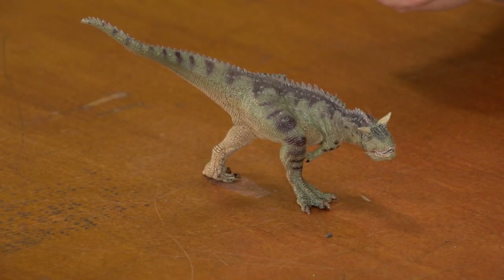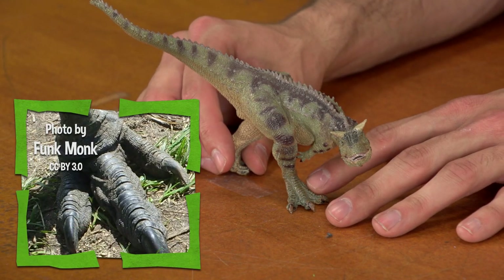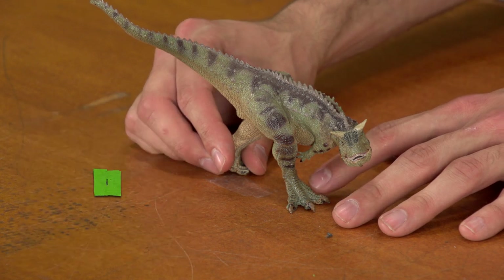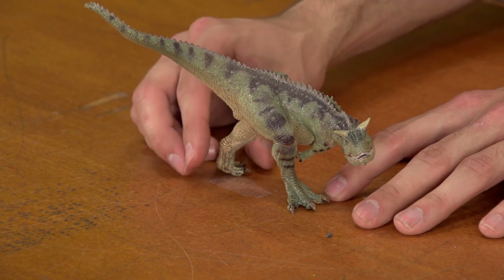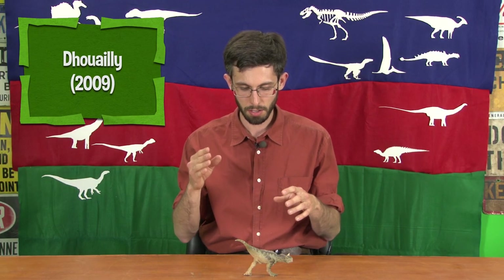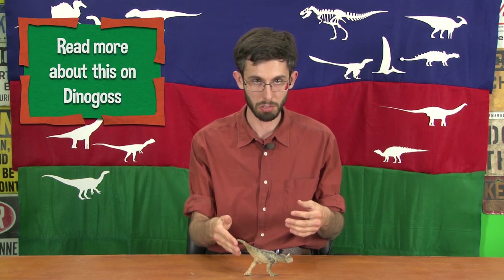A final note on integument: this toy has what you see in a lot of theropods, which is bird-like scoots on the foot. There actually isn't much evidence for those showing up outside of birds, because developmentally those scoots are suppressed flight feathers. So unless the animal is descended from a creature that had flight feathers on its feet, it's probably not going to have those scoots — it would just have those reticulated scales all over the foot.